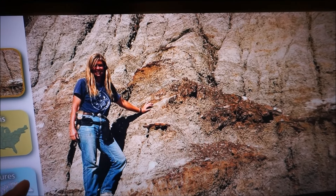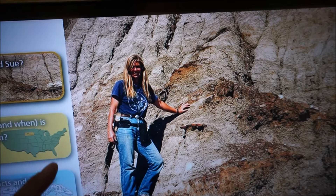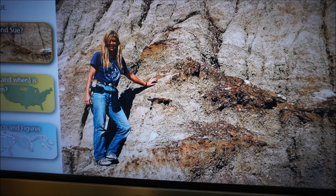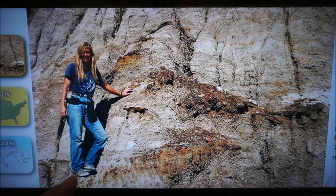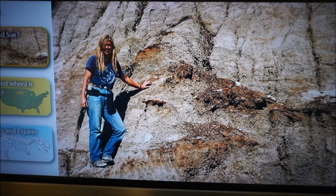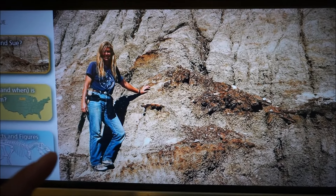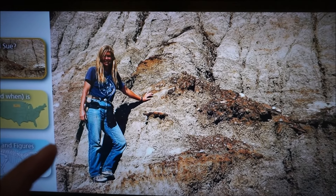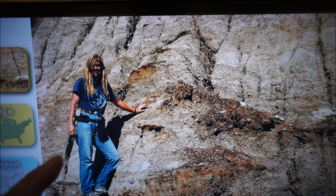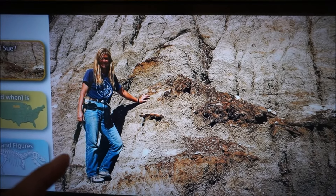Sue found Sue! Sue Hendrickson was working with commercial fossil hunters from the Black Hills Institute. She hiked over to some sandstone bluffs and soon spotted bone fragments. When she scanned the cliffs above, she saw large dinosaur bones. She climbed up the cliff for a better look and found the Tyrannosaurus rex, which they named Sue.